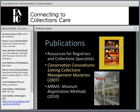I now want to move on to highlight a few resources that can help you improve the way that you manage collections.